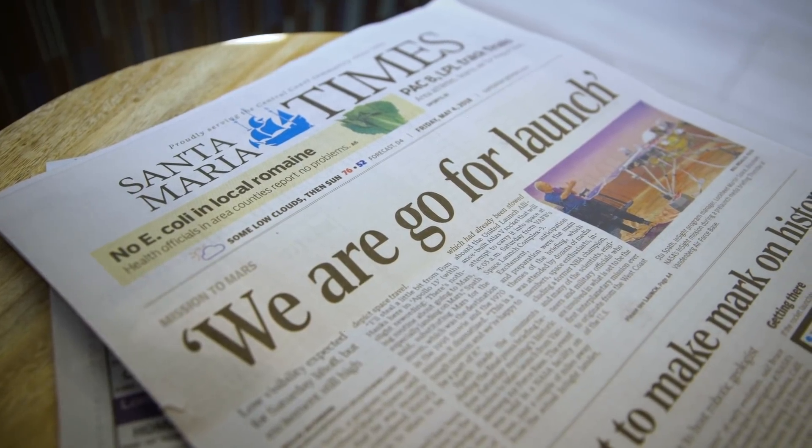It's awesome, it's awesome to be less than a day away from launching. I've been on this project for seven years, so I've devoted seven years of my life to getting to this point.